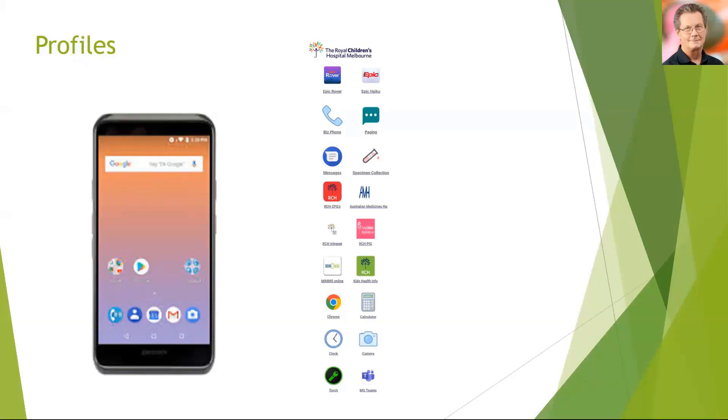We were able to generate our own profiles — and you'll see the image on the right of the phone — which had all of the applications clinicians would need to perform their tasks day to day. We've been able to successfully push out messaging, enrol the VoIP phone through BizPhone, and staff — both medical and nursing — can now use the Epic applications Rover and Haiku to document via the EMR.